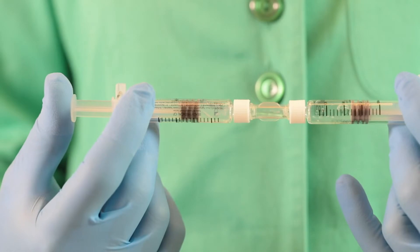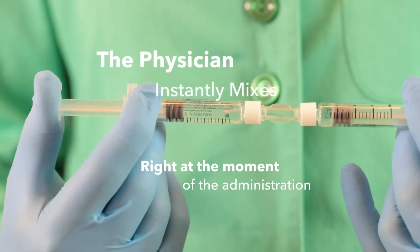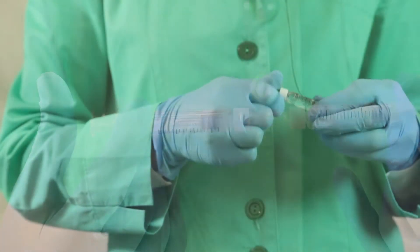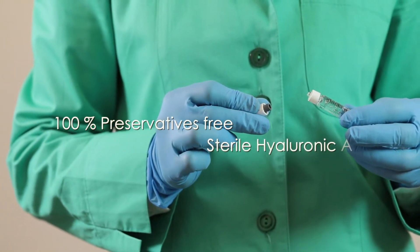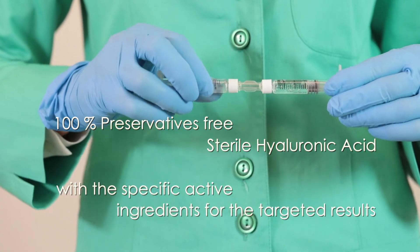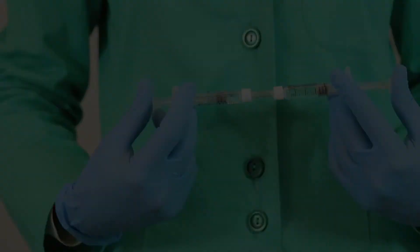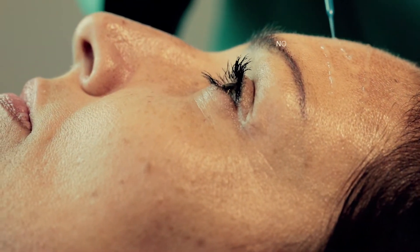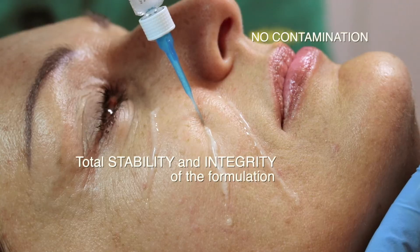Ready Medical's special system enables the physician to instantly mix, right at the moment of administration, 100% preservative-free sterile yarulonic acid with the specific active ingredients targeted for the kind of treatment he wants to perform. This innovative compounding system avoids any contamination and preserves the total stability and integrity of the formulation.